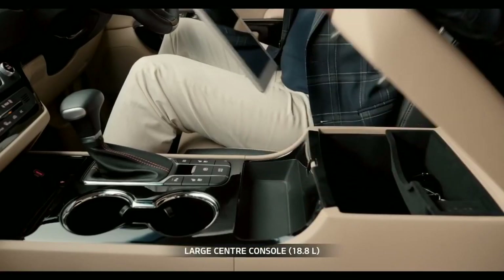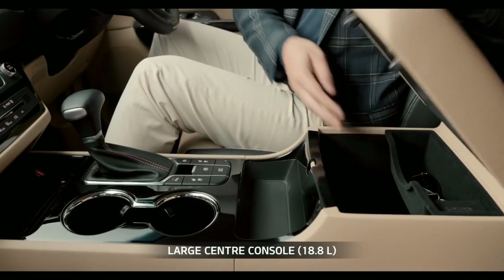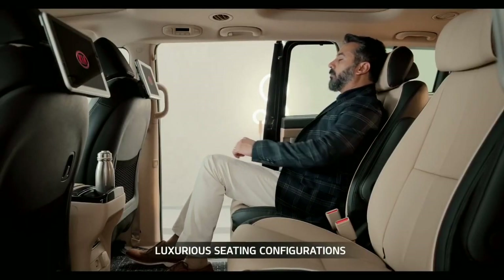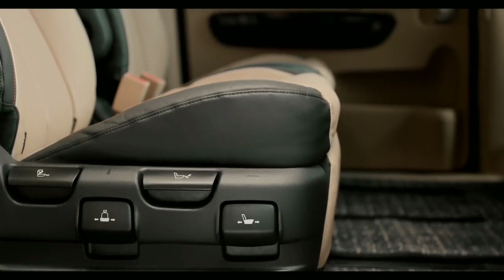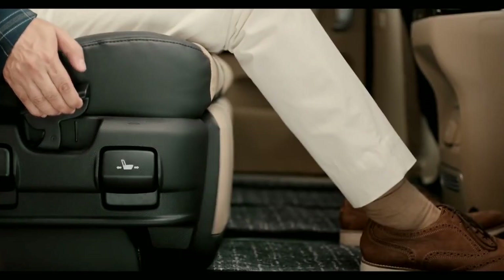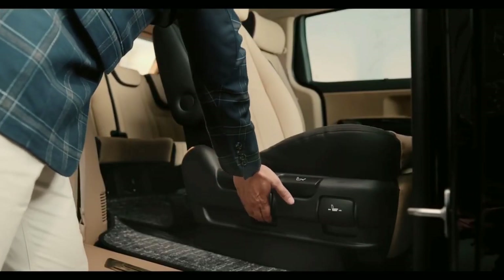You can also charge a compatible mobile phone wirelessly on the pad at the front of the center console. The center console is so spacious it can even accommodate a tablet. The second row seats are essentially VIP seats with rear seat entertainment. These seats have sliding and reclining functions with wing-out headrests for passengers to adjust according to their convenience.